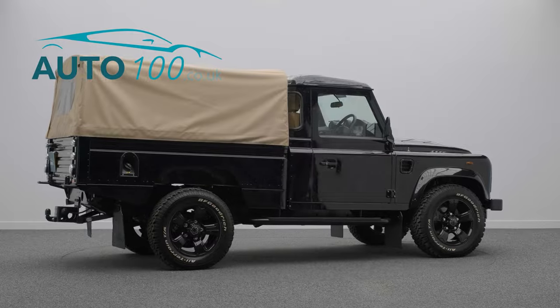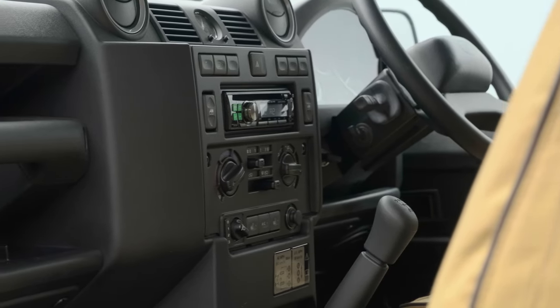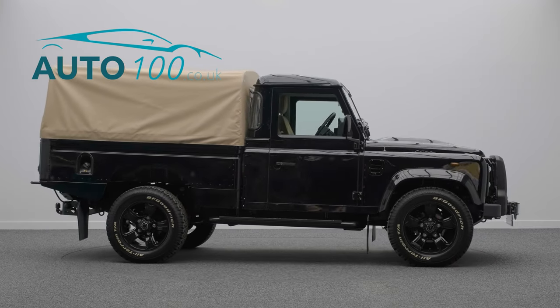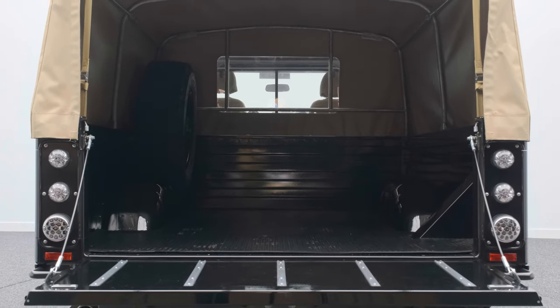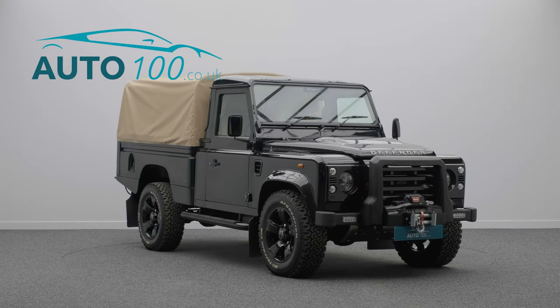Under the bonnet is a 2.2 litre turbocharged diesel engine delivering 120 horsepower to all four wheels. This pristine Defender sports a number of carefully chosen modifications to enhance both its looks and its capability.